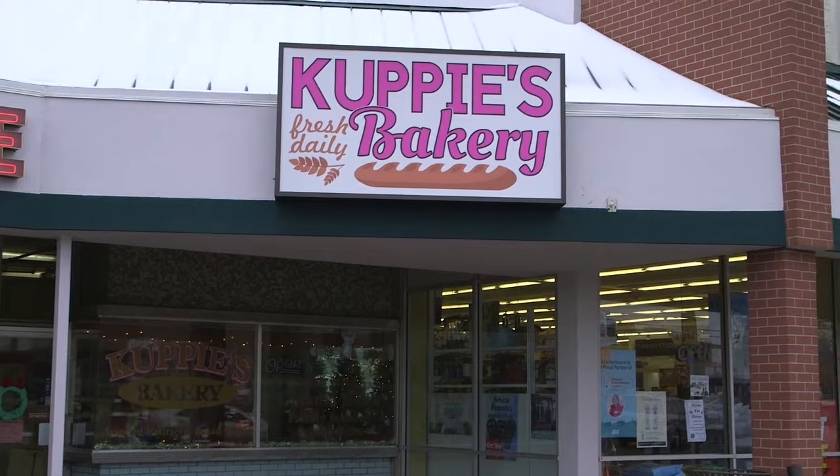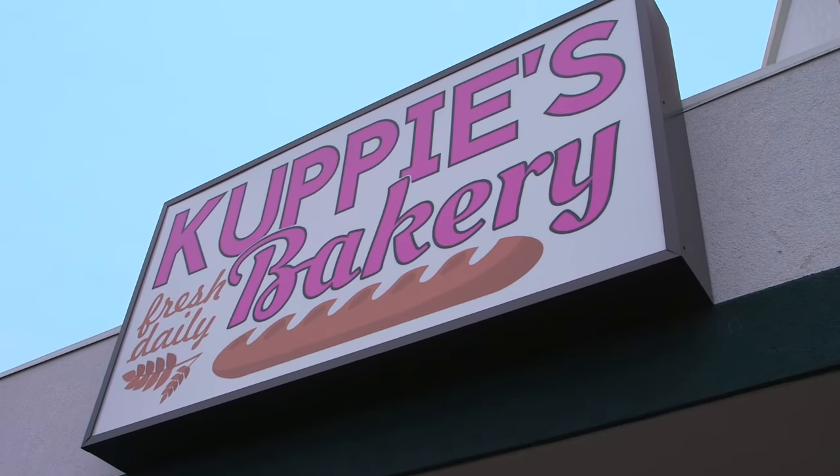Cuppies is a bakery. We've been here since October of 2006, so we're here a little over nine years, and it's all family baked goods.